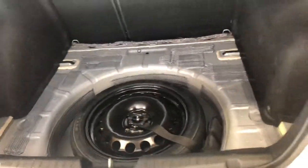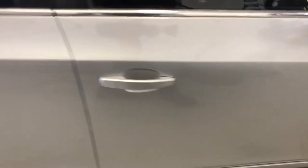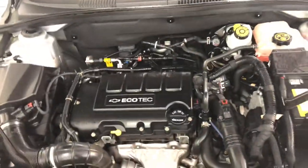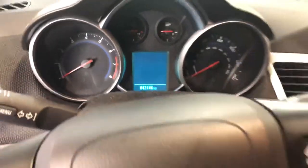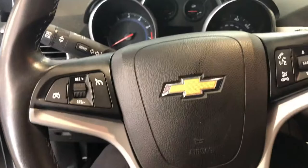Nice big trunk space here. As you can see, nice alloy wheels. Good shape all the way around. EcoTec corner. The vehicle has 43,146 miles as it sits today. This is a certified vehicle, meaning it's got a great Beardmore certification warranty.